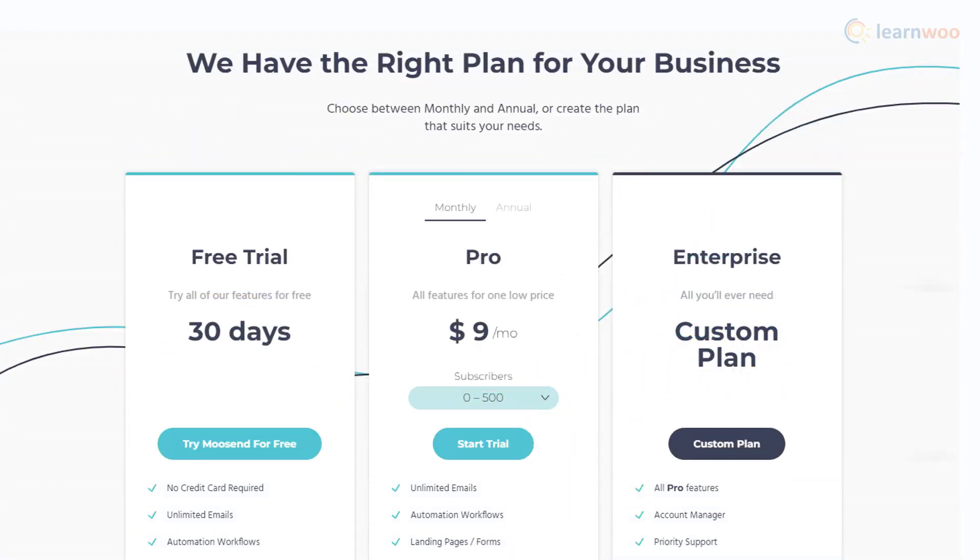Moosend's pro plan starts from $9 per month for 500 contacts. If you want only basic email features, you can use the free plan that offers analytics and subscription forms.